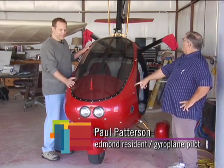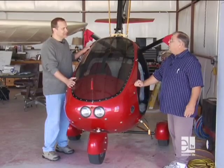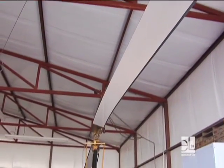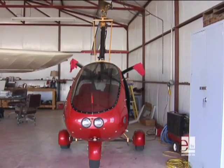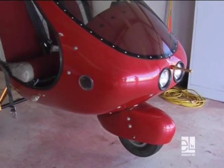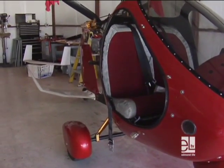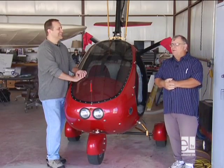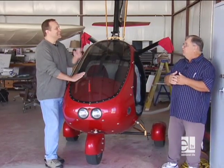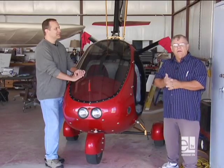It was originally developed in the 20s by a Spanish engineer named Juan de la Sierra. Many of the older folks will remember seeing in the back of Mechanics Illustrated, Igor Benson advertising his gyroplane. I think I've seen those before. You could buy one for, I think, $300 or something. I sent in for that kit, actually. He sold a lot of them, and that's how it got started.